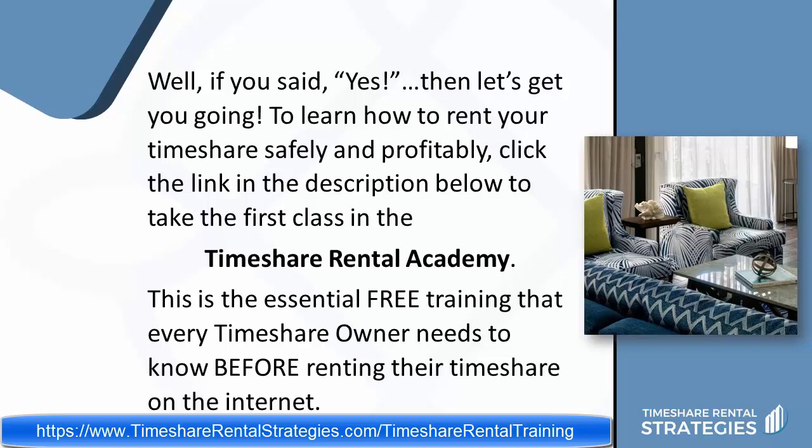So click the link and I'll see you on the other side. This is Sue Oyewela saying bye for now.